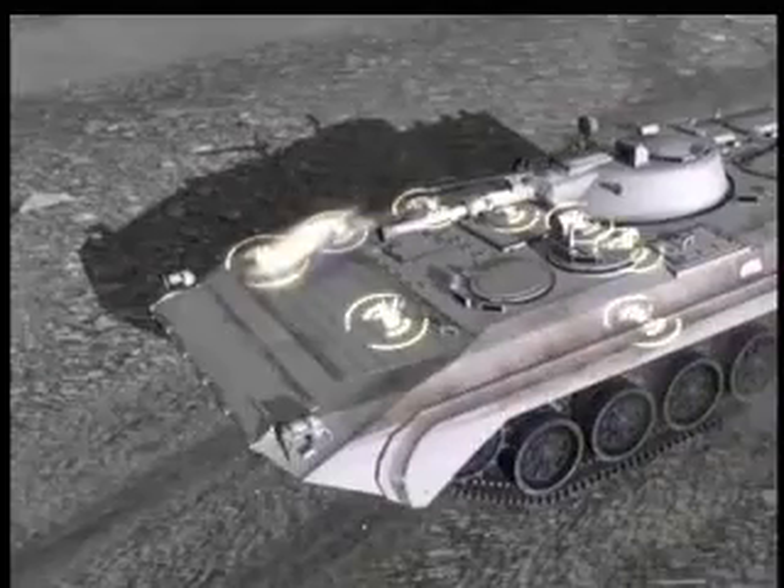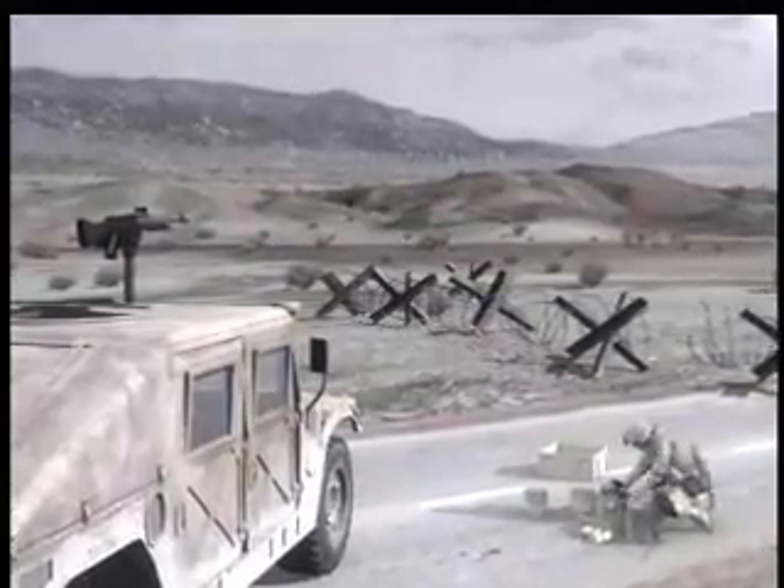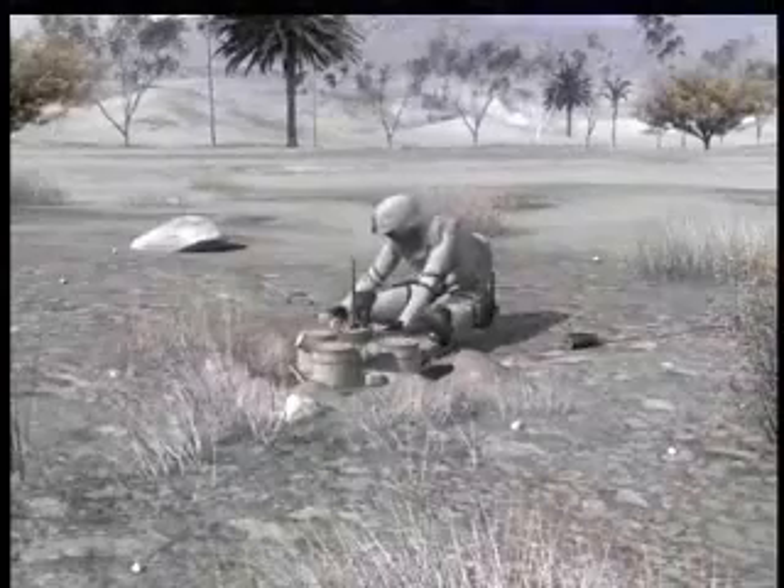The central EFP defeats any combat vehicle on today's battlefield. The outer fragments penetrate light armor.